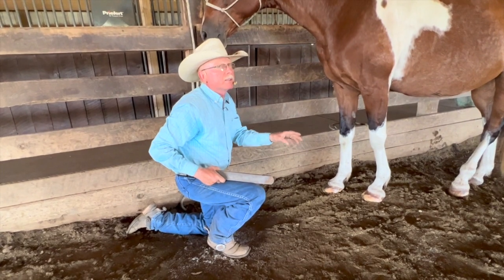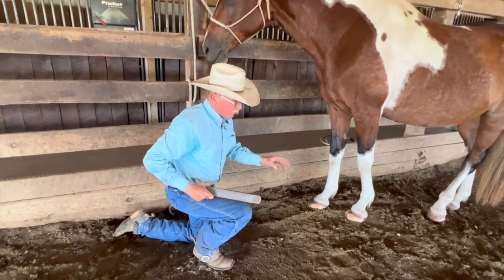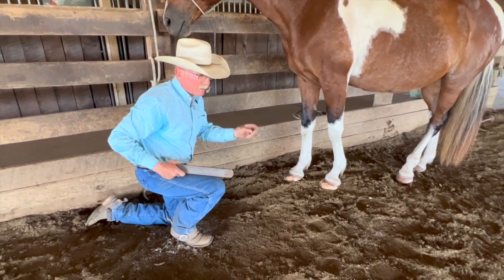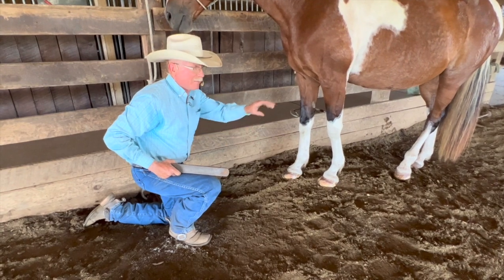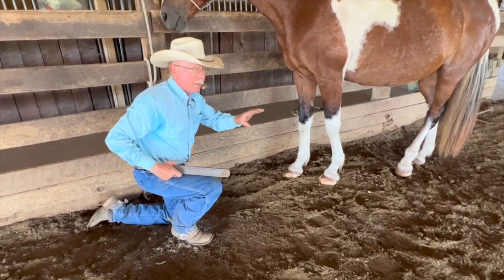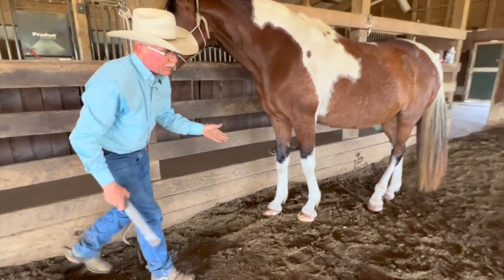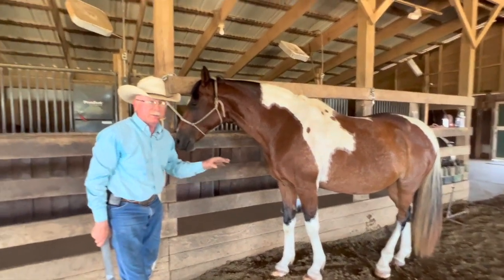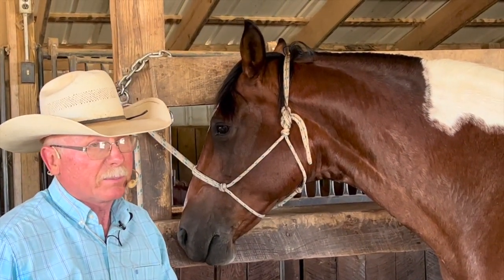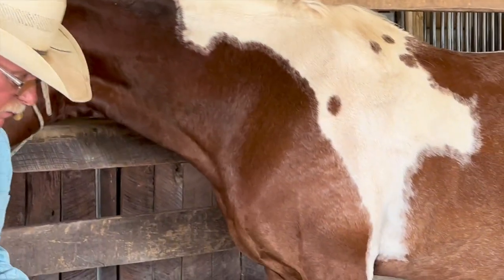These horses that have foundered once are prone to do it again, and it's pretty hard for them to make it through a year without some kind of setback. But if she does, there's a real good chance this foot can go back to normal. She is sound, so evidently we've got enough circulation return to that foot, which gives us a better chance of things happening.